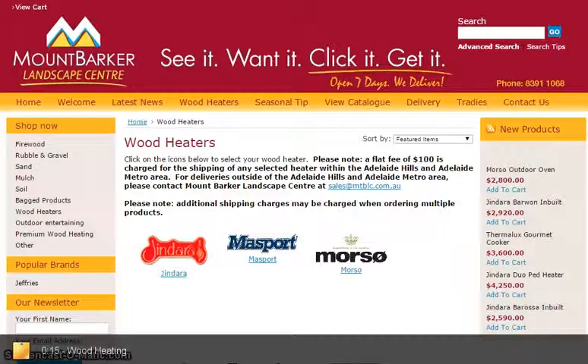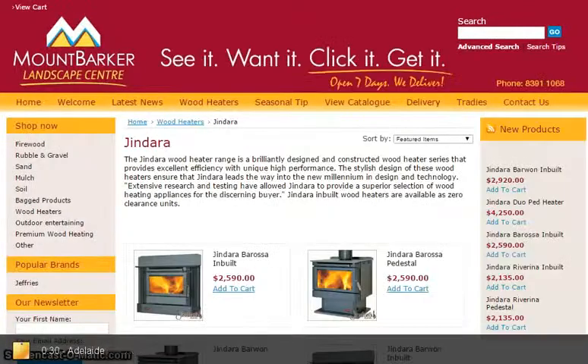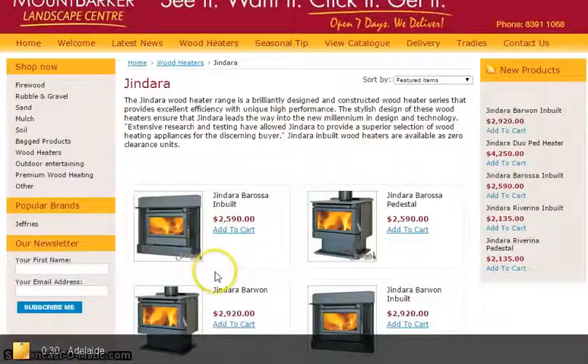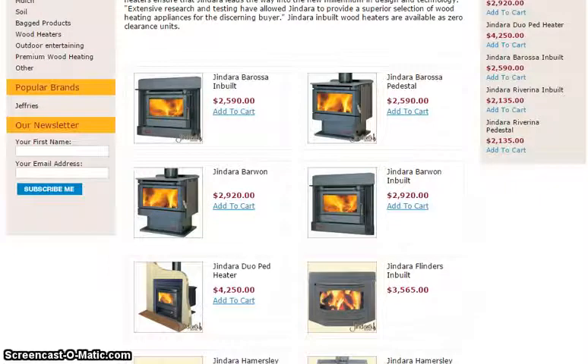In each of those ranges, they've got ones that can be built into the wall, and they've also got some freestanding pedestal ones. Let's take a look at some of the Jindara range available in Adelaide. You can see that some of them are inbuilt, and some of them are on the pedestal. There's a variety of prices and some very different designs to suit your taste.